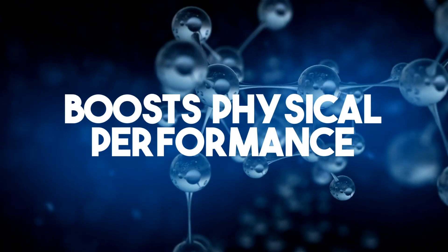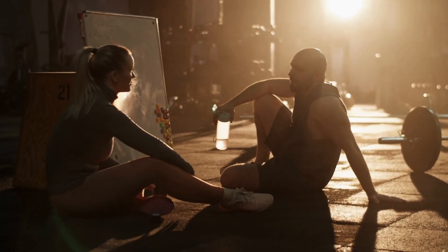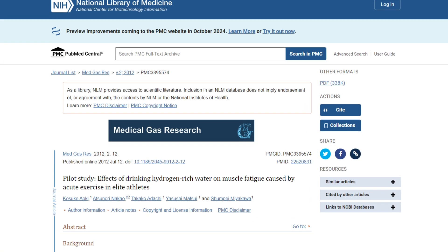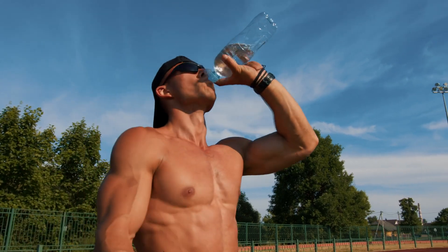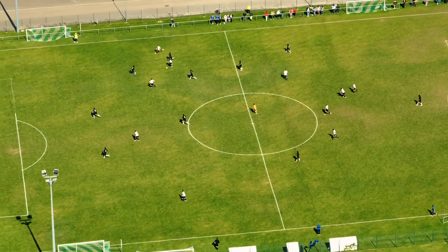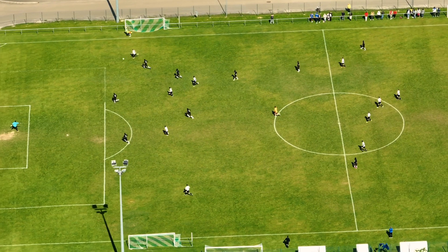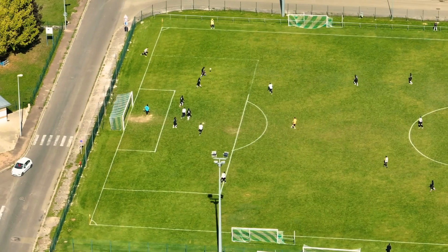Number four: it boosts physical performance. Hydrogenated water may be particularly beneficial for athletes or anyone wanting to take their exercise routine to the next level. In one Italian study, swapping regular water for hydrogenated water increased peak power output in cyclists performing prolonged intermittent exercise. Several studies have also found that hydrogenated water could speed up muscle recovery after a workout. One study on 10 soccer players showed it improved exercise-induced decline of muscle function and reduced levels of lactate, a marker of muscle fatigue.